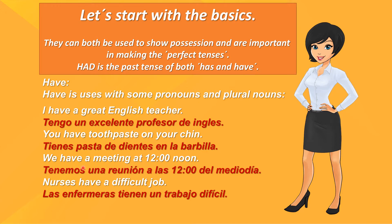We have a meeting at 12 noon. Tenemos una reunión a las 12 de mediodía. Nurses have a difficult job. Las enfermeras tienen un trabajo difícil.